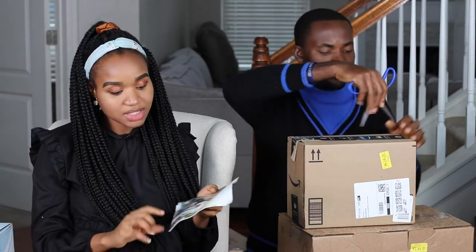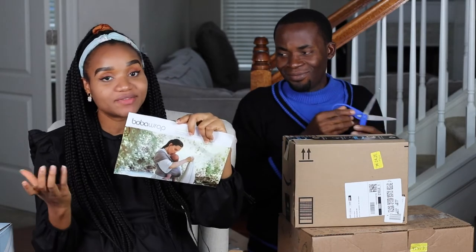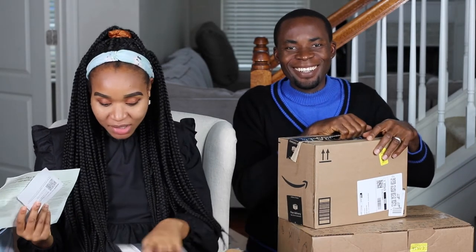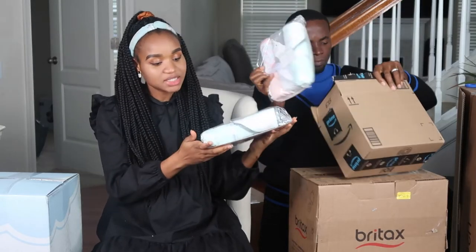I'll have to learn how to tie the carrier since I've never used one before. With three kids running around, it'll be handy so I don't leave the baby while tending to the older kids. And this is small towels for the baby.